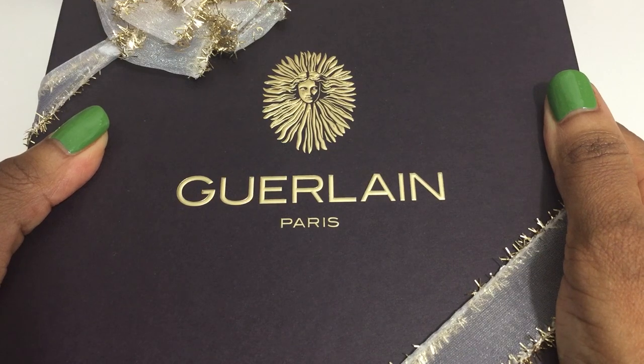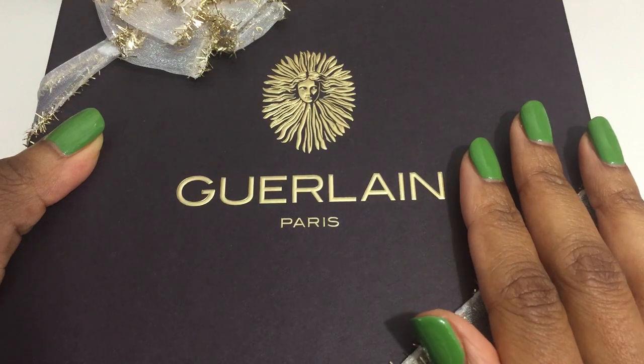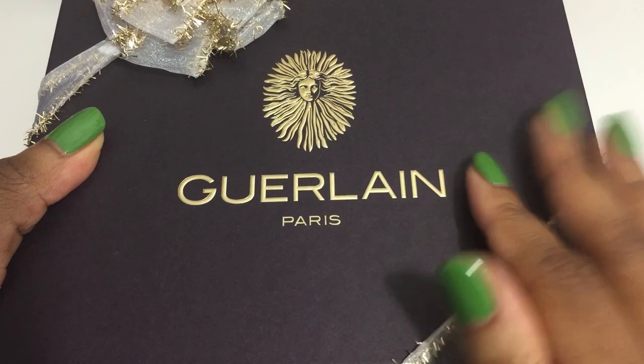Hi, welcome to my channel Charonique Renee. I'm Renee and today I have the holiday collection from Guerlain.